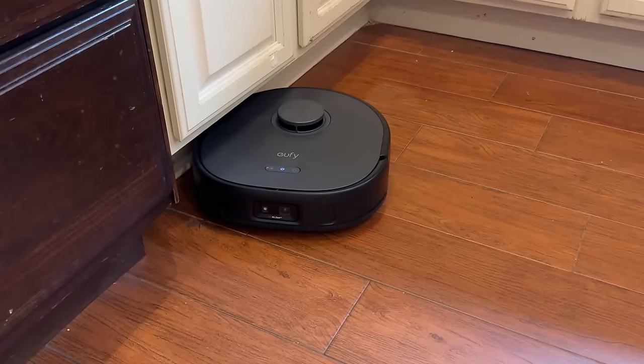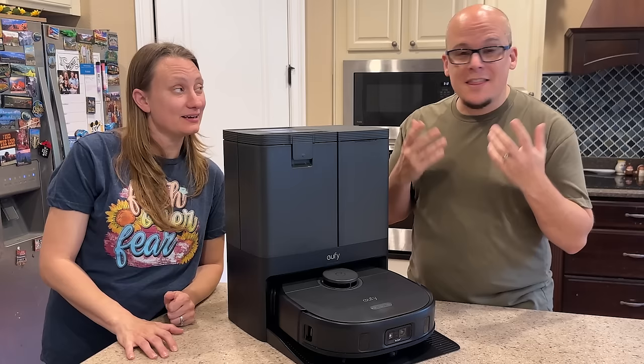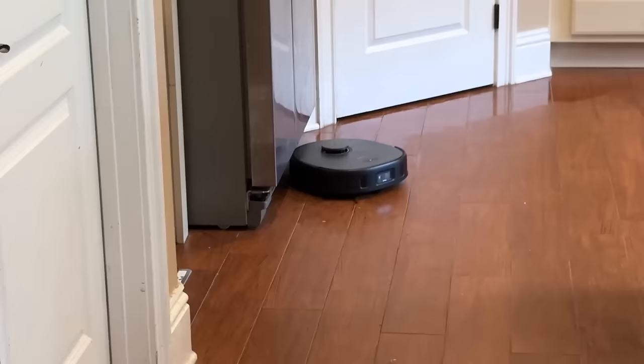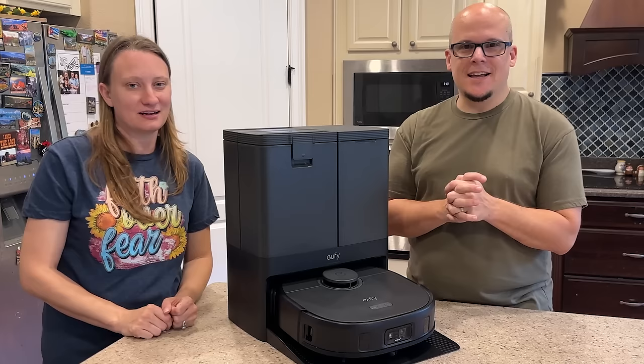It has AI sensing object avoidance. It'll ask if you have a pet and then knows how to interact with pets — it stays away from them. It's actually quieter than a lot of other ones. They also have a deep cleaning program, which we tried last night. We had really sticky stuff all over the floor from a project, and the next morning the floors were cleaner than what a steamer gets — it was amazing.